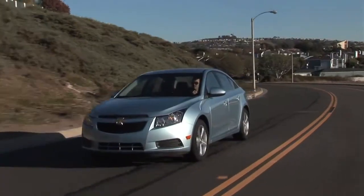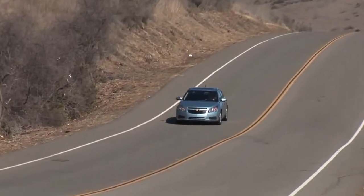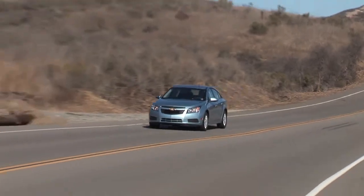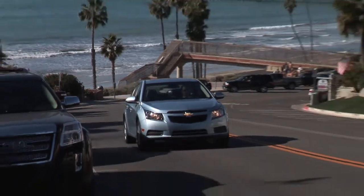The main benefit of the Cruze Eco model over other Cruze models is its increased fuel efficiency. With the manual transmission, its EPA rating is 28 miles per gallon city, 42 miles per gallon highway. And it's achieved through aerodynamic features, suspension changes, and some mass reductions.